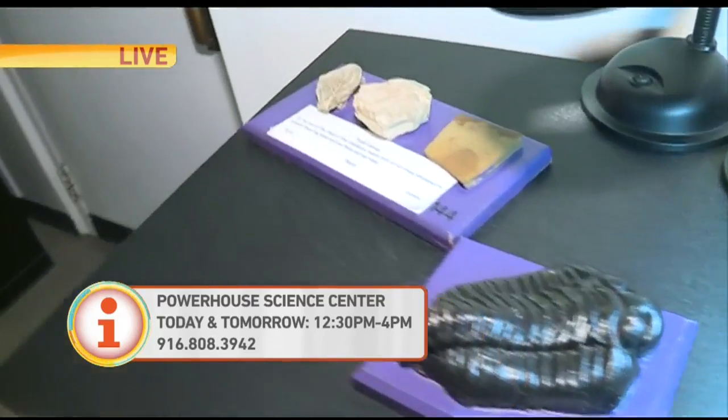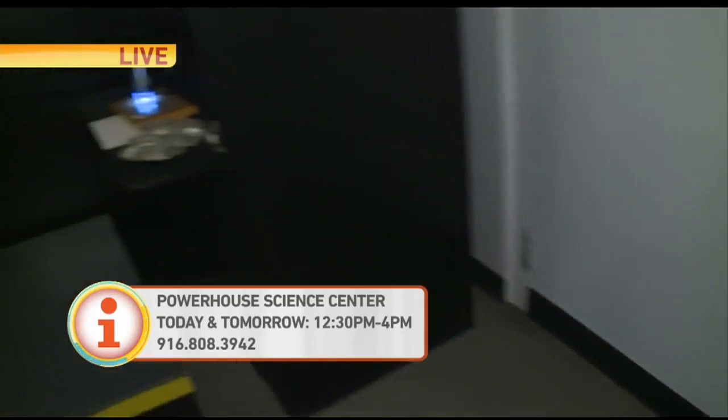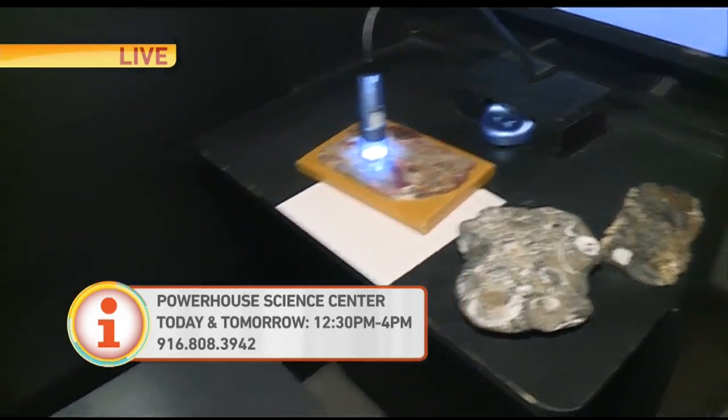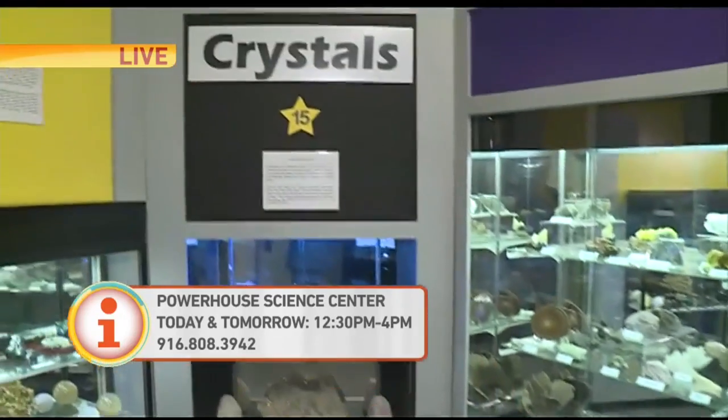I'm sure you get a lot of kids coming out here exploring. What kind of activities do you have for the kids? On the weekends we have hands-on craft activities. We have planetarium shows at 1 o'clock and 3 o'clock for ages 4 and above.